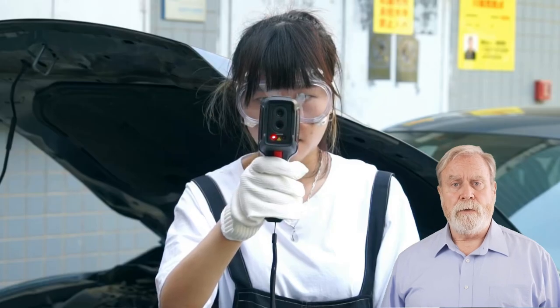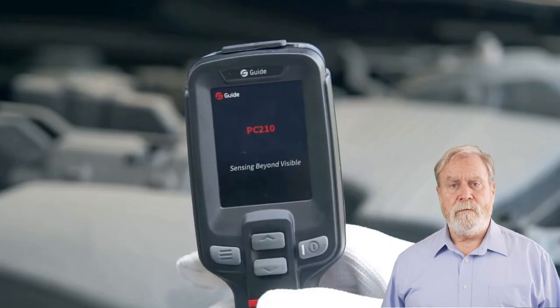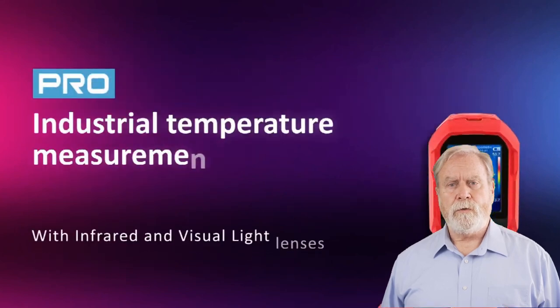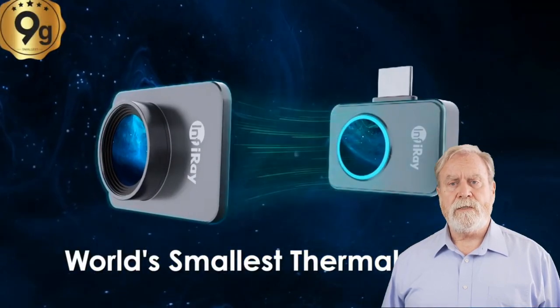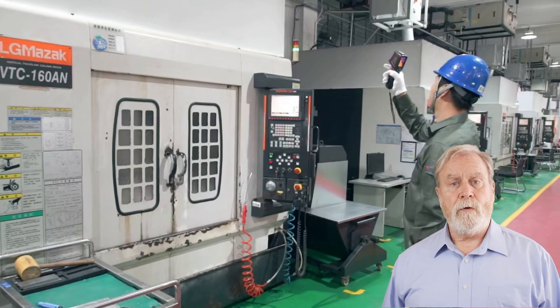Hey, Tech Explorers! Welcome back to our channel, where we delve into the latest gadgets redefining how we see the world. Today, we're spotlighting the top 5 thermal imaging cameras of 2024. These cutting-edge devices offer more than just visuals — they unlock a spectrum of unseen details. Join us as we uncover the best thermal imaging cameras with unparalleled precision and functionality. Stick around till the end for an eye-opening experience.